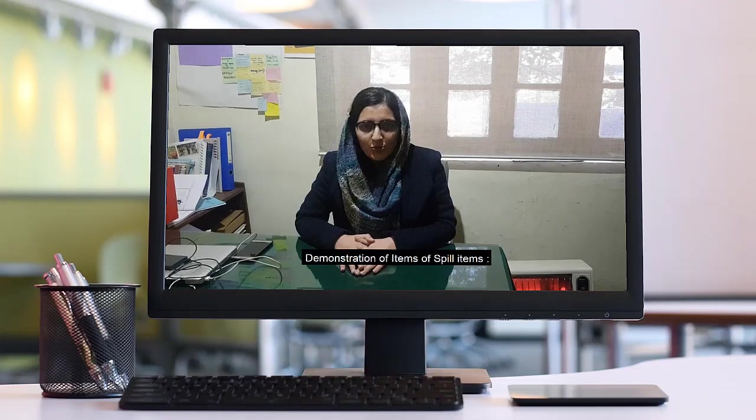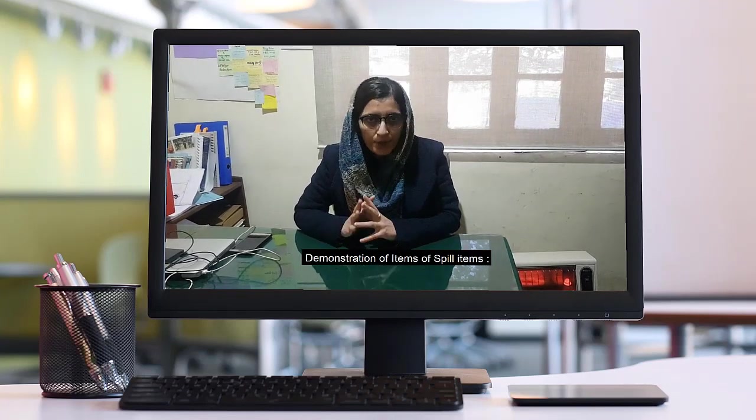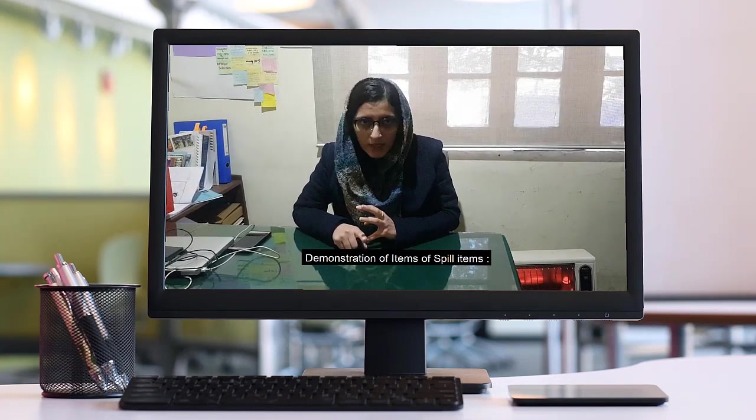Spill management is a very important element of spill cleaning. Go-kart and show workers should be alert to spill handling.